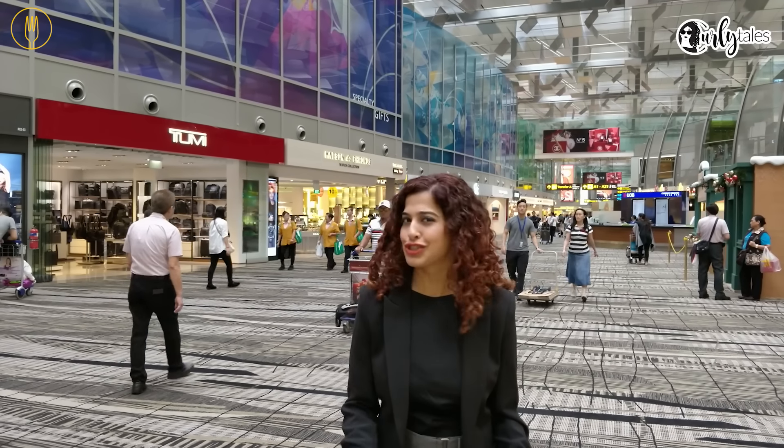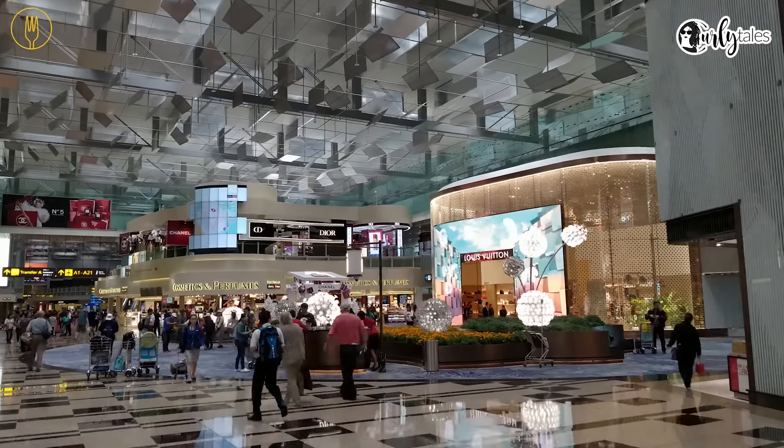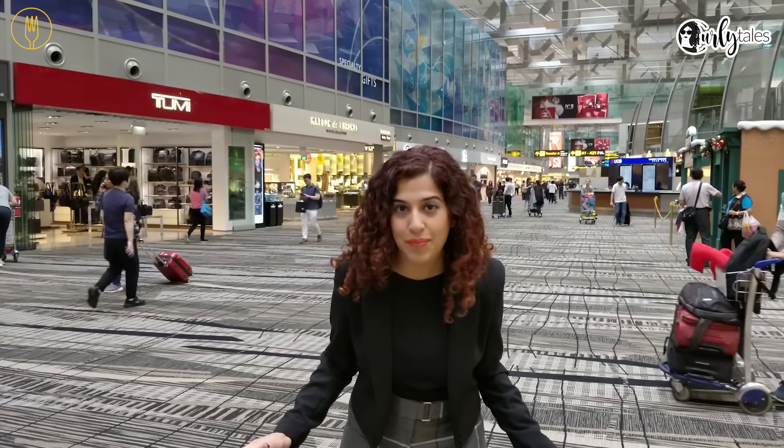Well, this isn't just an airport. It's a resort, a shopping mall, a city in itself. Singapore Changi Airport has been rated as one of the best airports in the world, and that's for a reason.